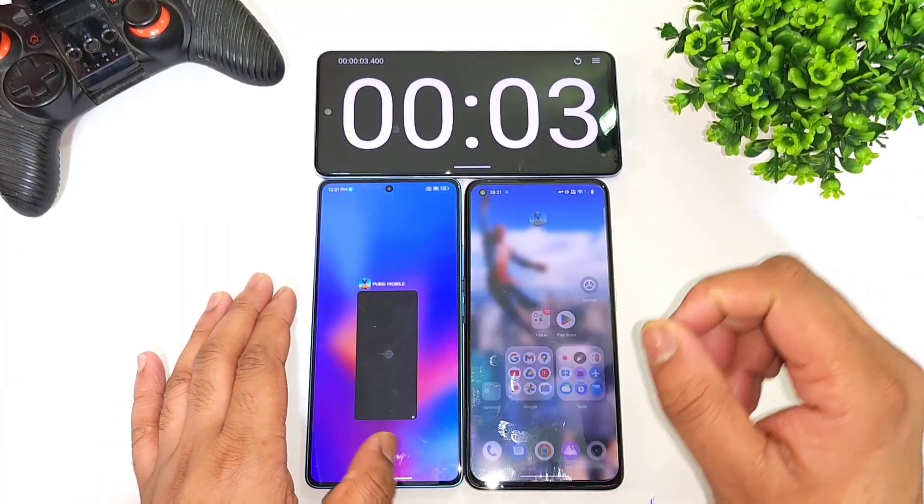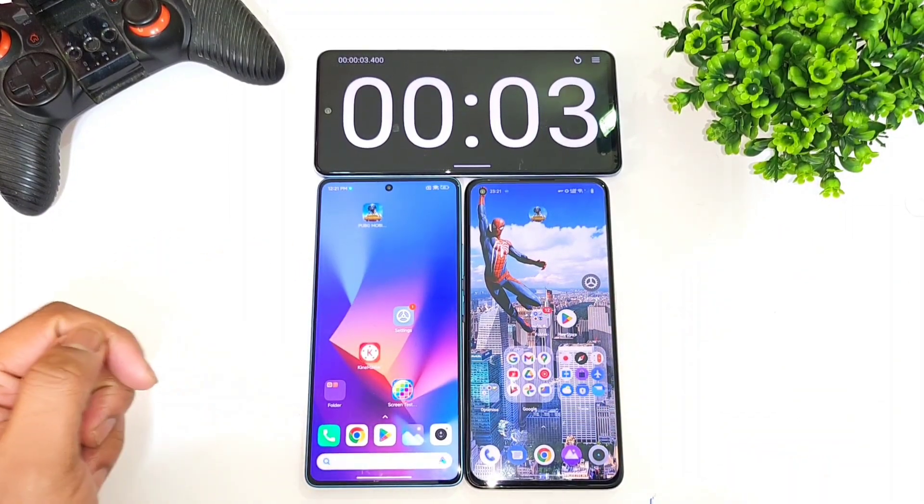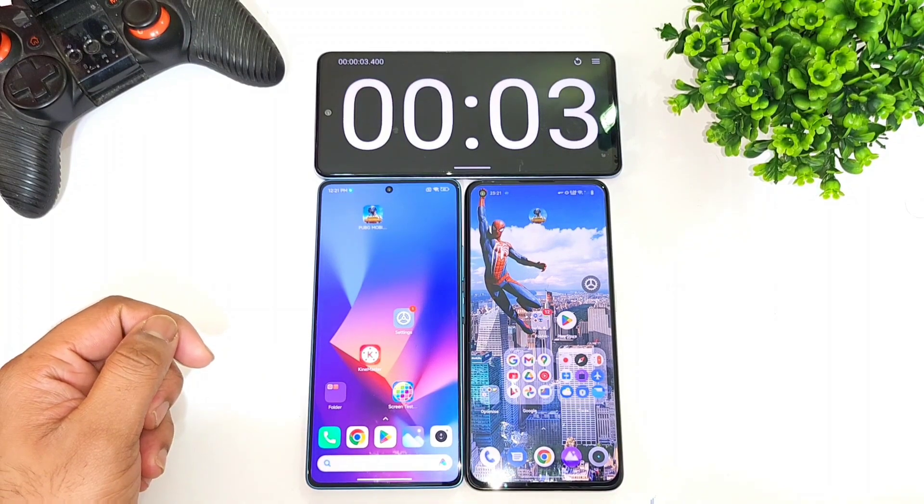The Realme GT2 is just a little bit faster than the POCO F5 device — that's not a huge difference. Just a little bit faster. Thanks for watching — signing off, stay tuned for more updates, bye.